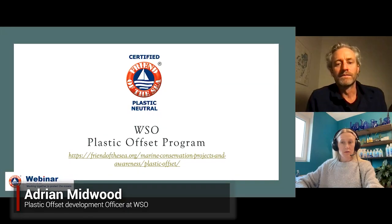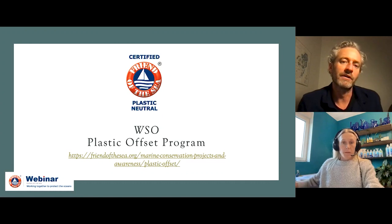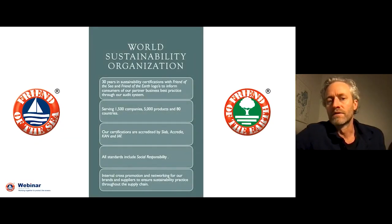I've just joined the World Sustainability Organization as the Plastic Offset Development Officer. We have a dedicated web page and the link is at the bottom of that slide. Mario has done a little bit of background on the World Sustainability Org, so I'm going to slide straight through. The only thing I would add is that our certifications are actually accredited by international bodies.